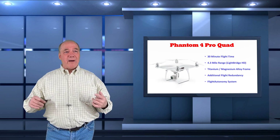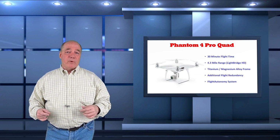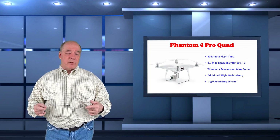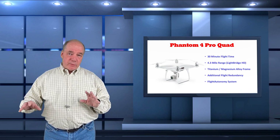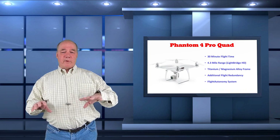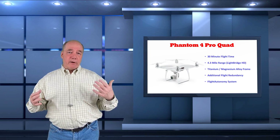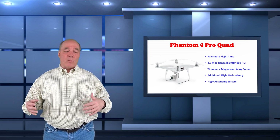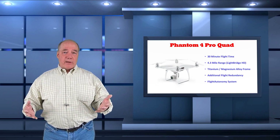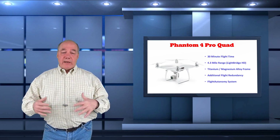They've improved the range as well. With the Mavic they introduced OcuSync, which gave it further distance than Lightbridge. On this new Phantom 4 Pro, they've introduced an upgrade called Lightbridge HD, and the fundamental difference is they're now using both Wi-Fi frequencies — 2.3 GHz and 5.8 GHz — and you can select between the two. If you're in an area with a lot of ISM traffic from Wi-Fi routers, microwave ovens, or power lines, you can flip to 5.8 GHz and find a clean channel, giving you better communication in every circumstance.